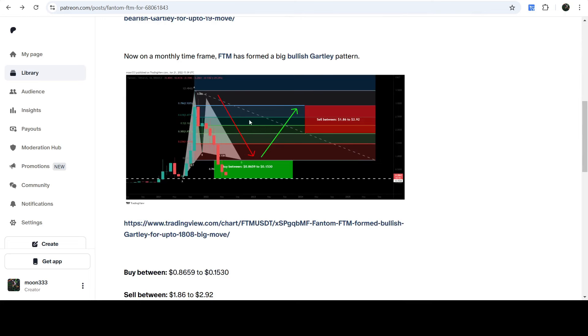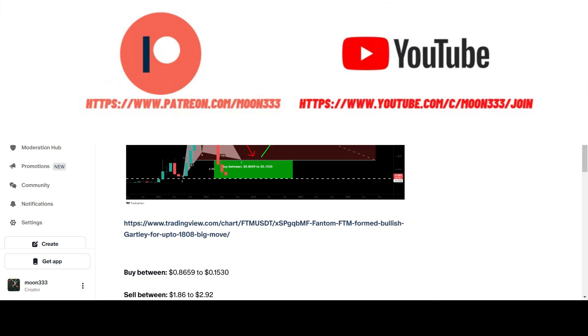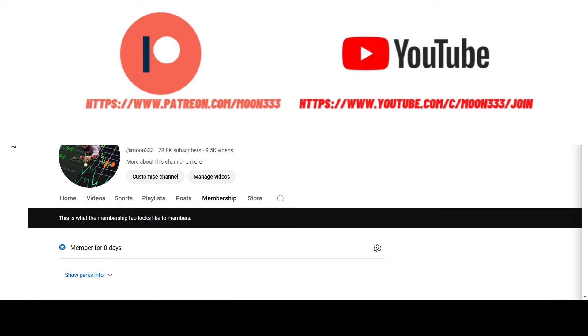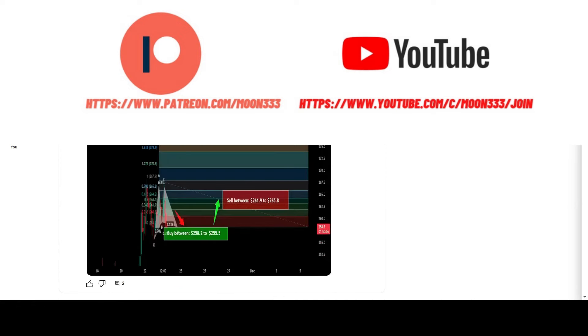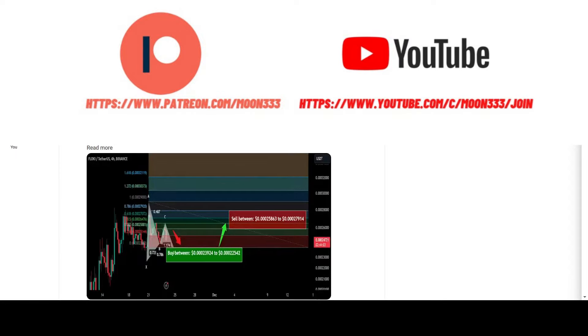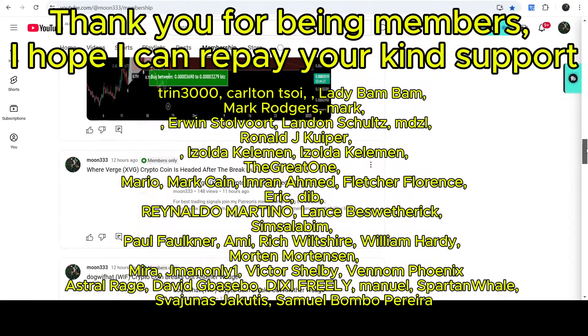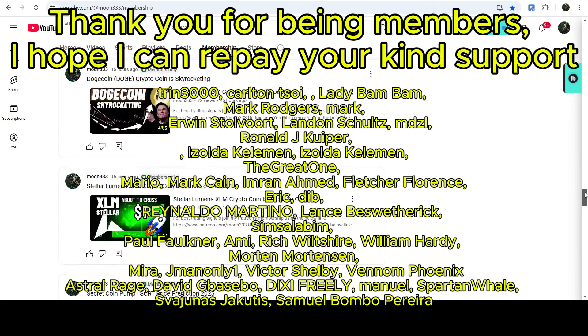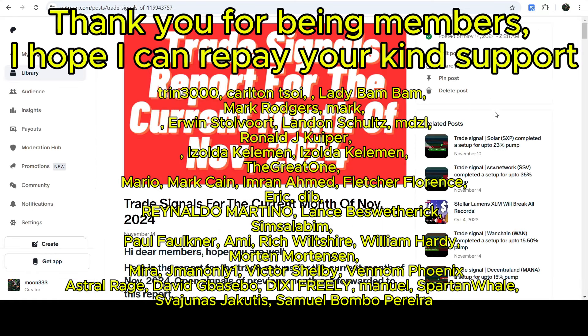I would also like to share the target for this move with you. Before starting this analysis, if you are not subscribed to my channel then do subscribe. For more trading signals you can also join me and support me as a YouTube member or as a Patreon member, because there I'm sharing different trading signals. You can find the link in the video's description. I've also shared the link for the trading signal report for the current month of November 2024.